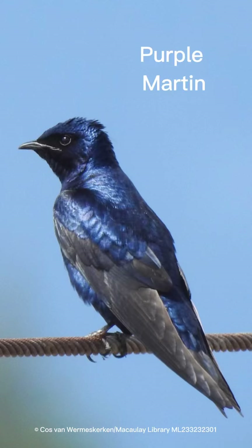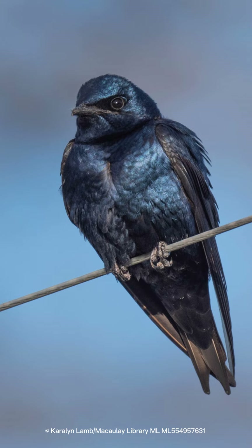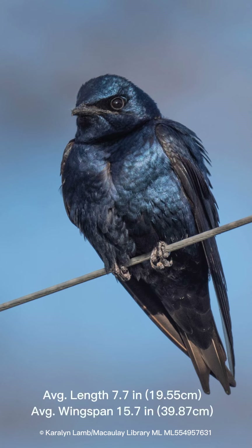This bird is the purple martin. It's our largest swallow. It has a broad chest, slightly hooked bill, long tapered wings, and a forked tail, on average at 7.7 inches long.